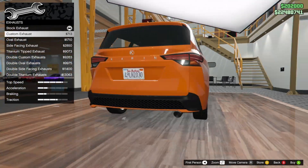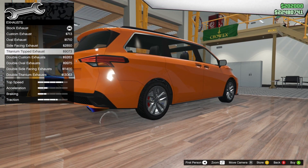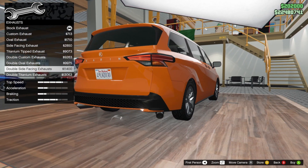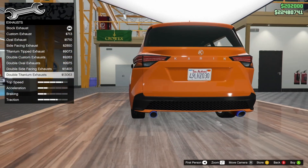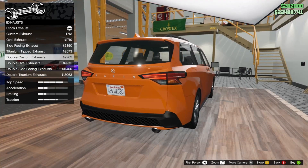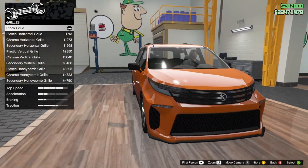Looking at exhaust options: custom exhaust, awful exhaust, side facing exhaust, titanium exhaust, double custom exhaust, double oval exhaust, double side facing exhaust, and double titanium exhaust. I'm just gonna go with the double custom exhaust.